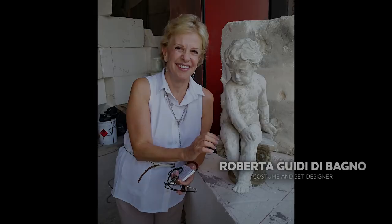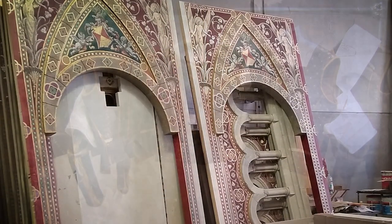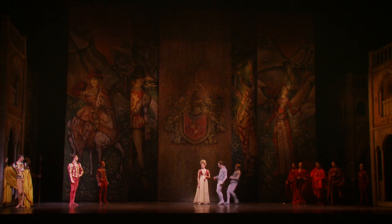Our Italian designer, Roberta Buida di Bagno, used an Italian scene shop and shopped for the goods in Italy, and the design is based off Italian Renaissance works, so there's a very beautiful representation of Italy on our stage. It just comes to life.